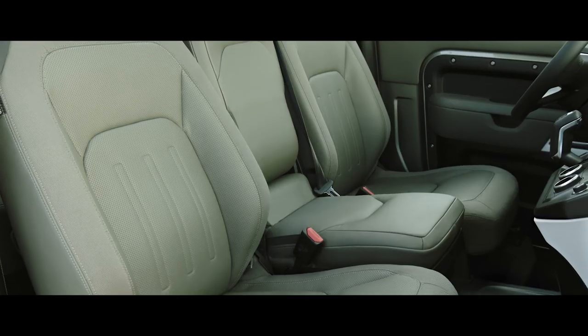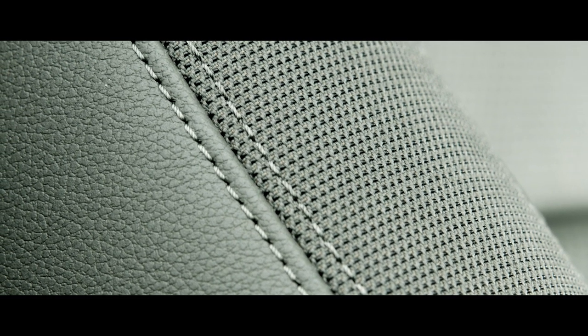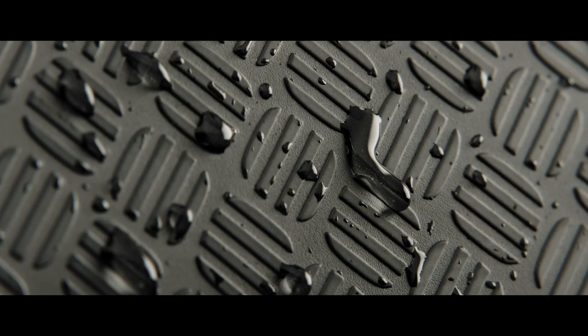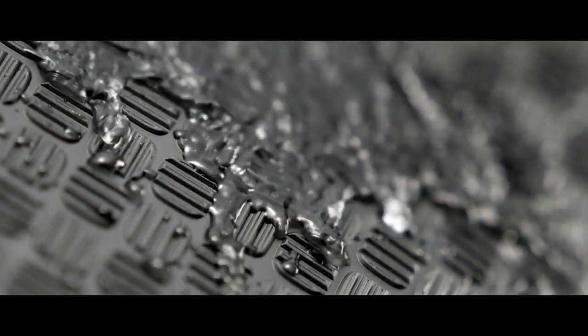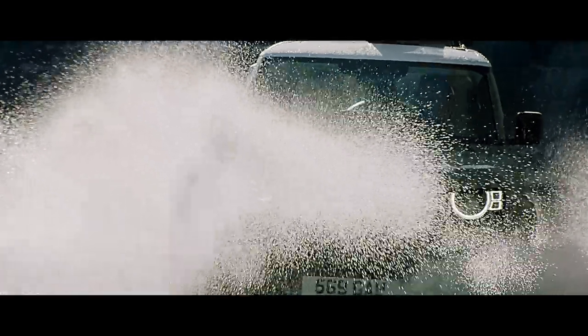Our grained leather seats include a canvas-inspired robust woven textile on those parts that experience most wear and tear. The durable rubber flooring features a checkered pattern design, which means it is incredibly tough. And thanks in part to flush door sills, it is also easy to clean. So go on, get out there. This vehicle is ready for anything.